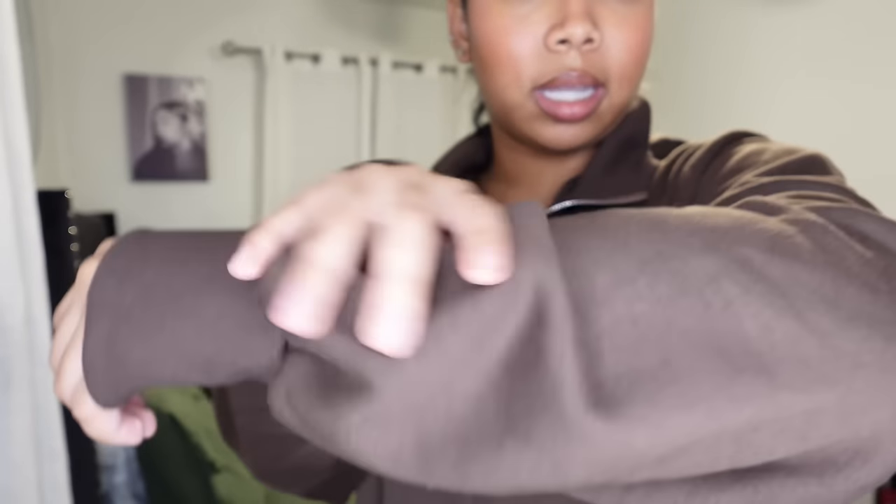This next item is a hoodie. I got it a size large so it looks super big, but it's super cute and comfortable. The material is thick and it has a zipper that you can zip all the way up or leave down. It also has a pocket in the middle — very cozy.